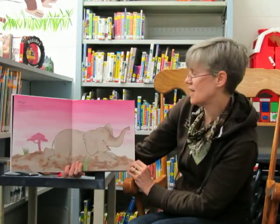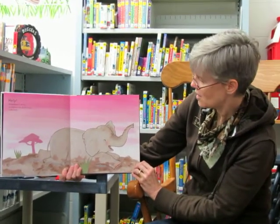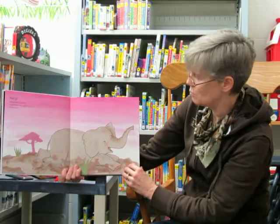Help! Somewhere in Africa an elephant has gotten stuck in the mud. So there's the elephant and look at all the mud. Poor elephant.